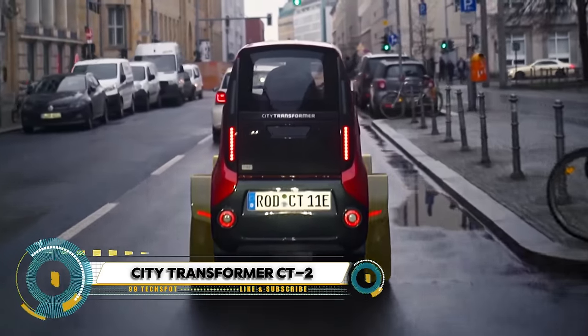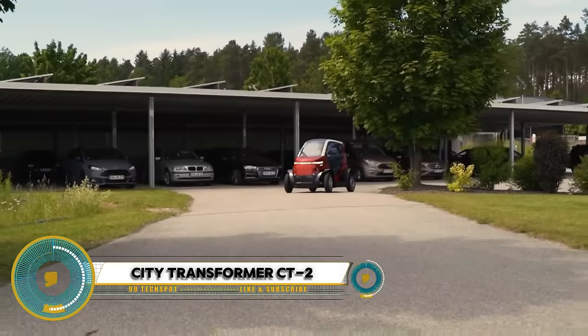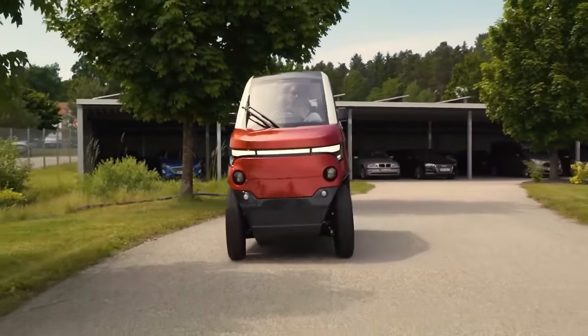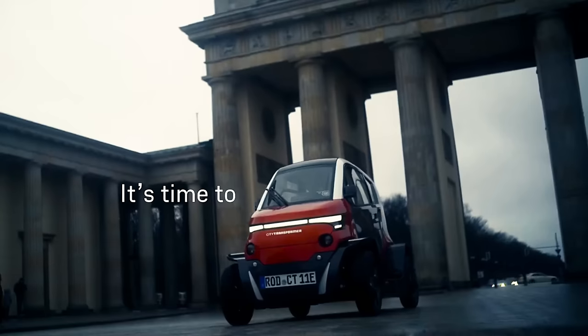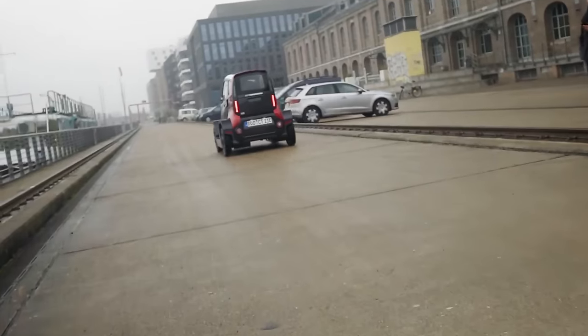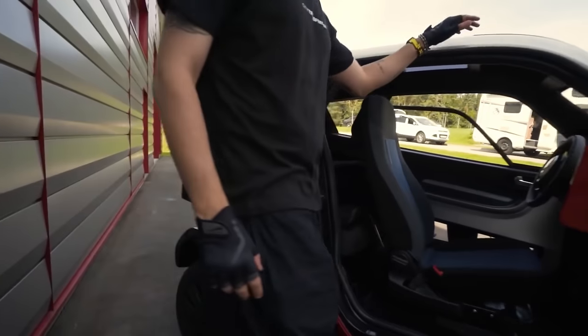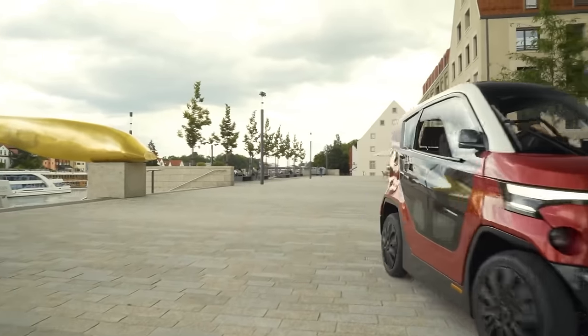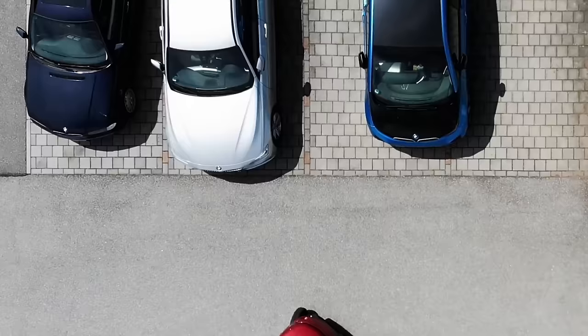The City Transformer CT2 is a groundbreaking solution for urban mobility. Imagine a car that seamlessly transforms from a compact vehicle to an agile city cruiser with just the push of a button. Designed to navigate crowded streets and tight parking spaces with ease, it offers drivers the convenience of a small car and the versatility of a motorcycle.